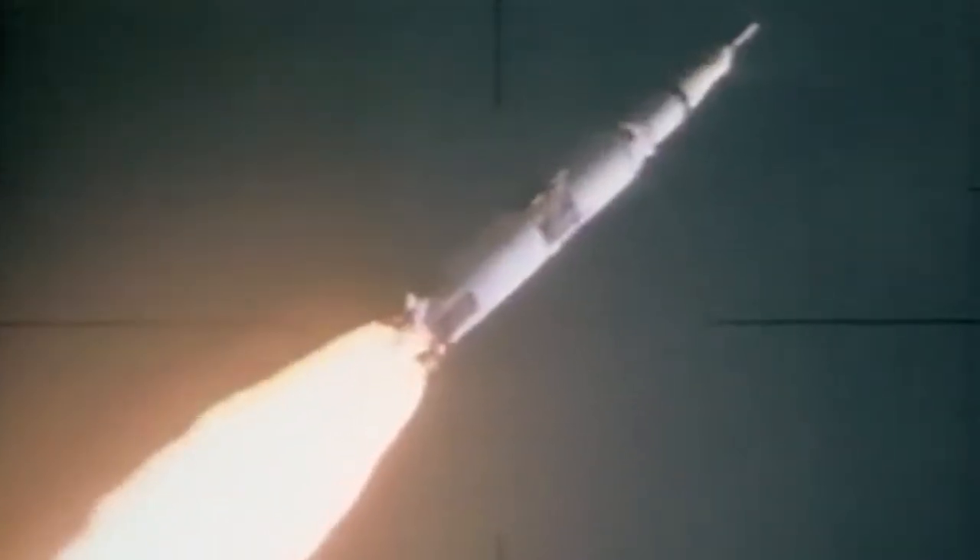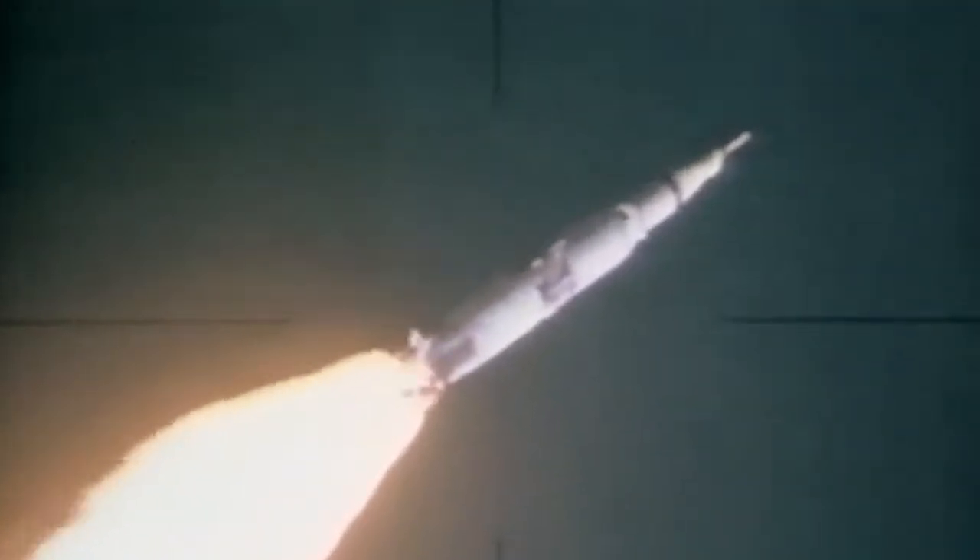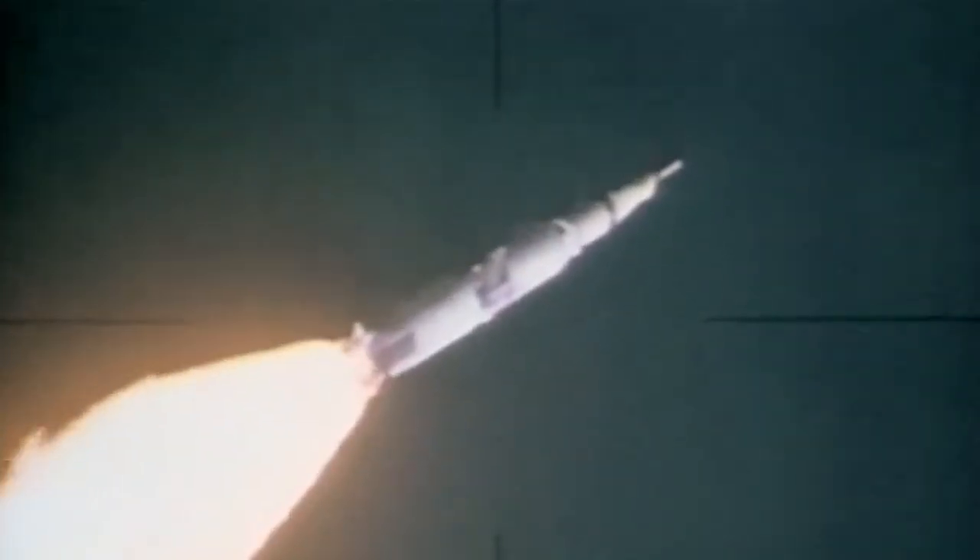1 Bravo is an abort mode dealing with altitude — a function of altitude. Plus 55 seconds. Cabin pressure is relieving thoroughly. Downrange 1 mile, 3.3 nautical miles high.